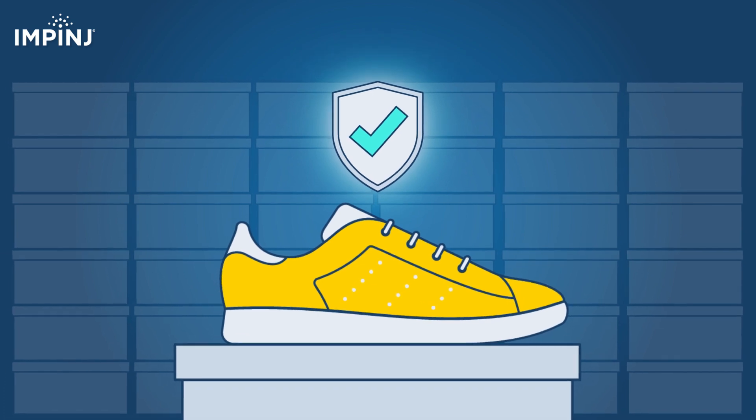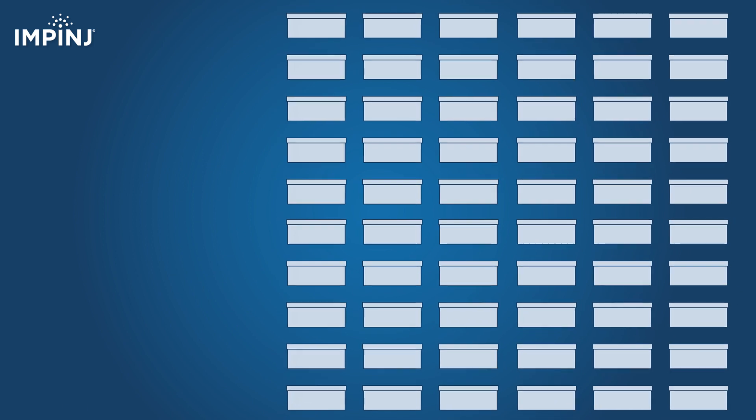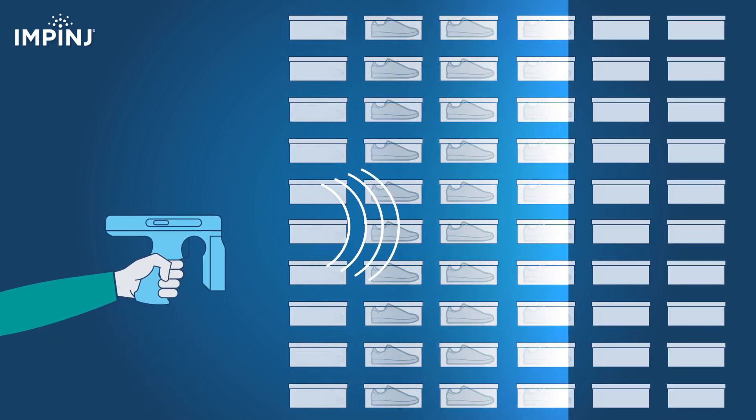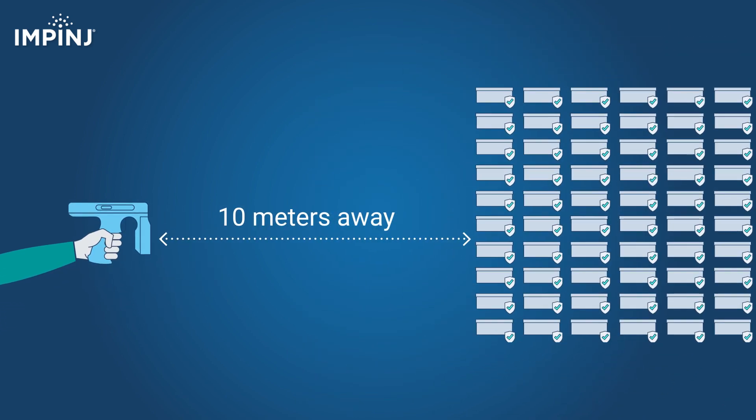This all happens automatically and in the blink of an eye. With RAIN RFID, hundreds of items can be cryptographically authenticated in one second without direct line of sight, from up to 10 meters away, at near 100% accuracy.